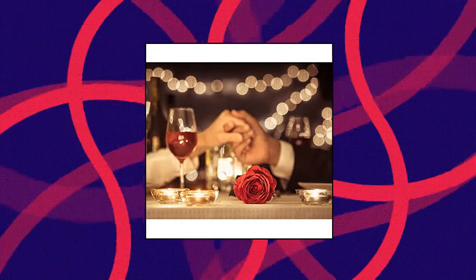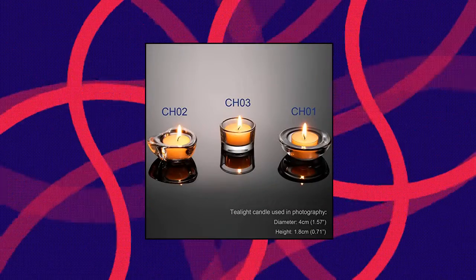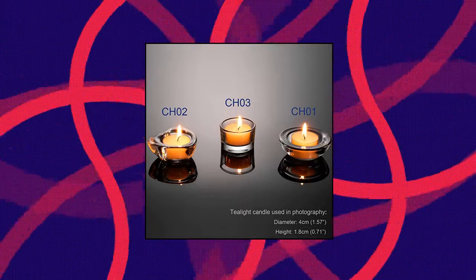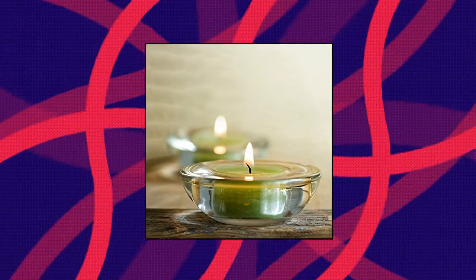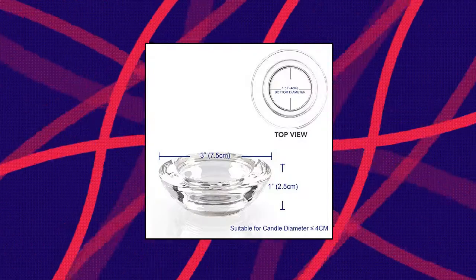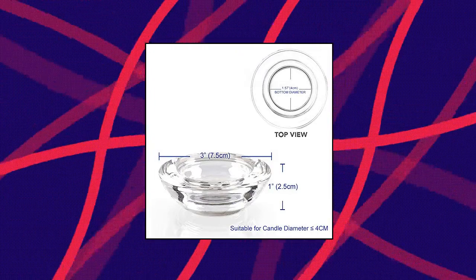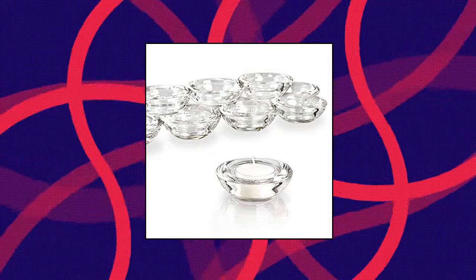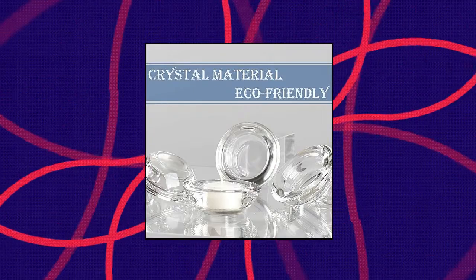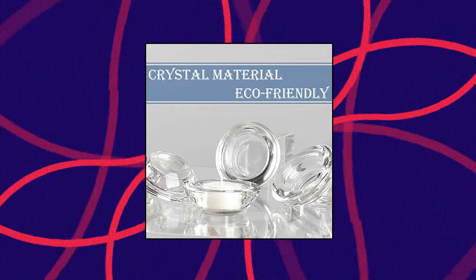Olivia Clear Tea Light Candle Holders Set of 24, model CH01 — including 24 pieces clear candle holders. Creates a romantic atmosphere; the warm light from the candle holders makes people feel comfortable and relaxed. Suitable for candles smaller than 4 cm, such as standard 3.5 cm or 3.8 cm tea wax and LED candles. Each glass tea light holder has approximately 3" diameter and 1" height, suitable for dining tables, counters, parties, and wedding decorations without appearing too bulky.